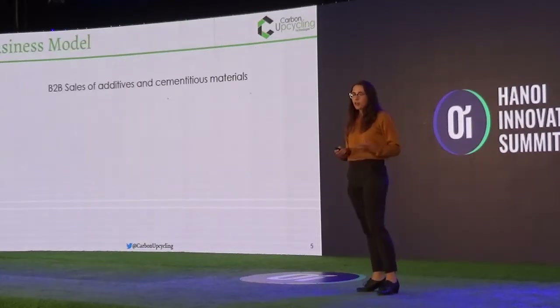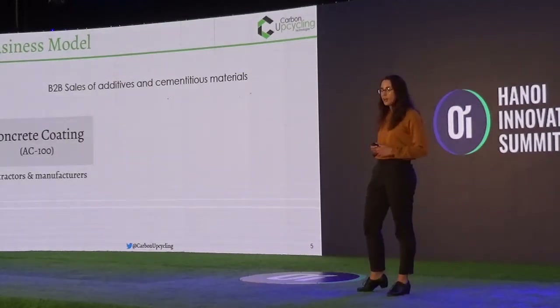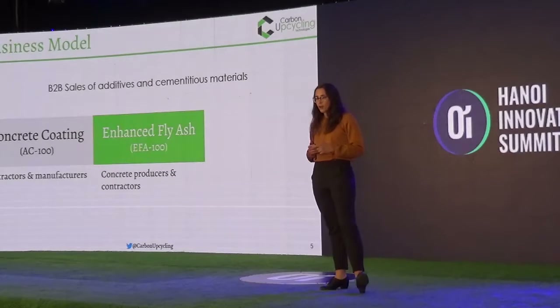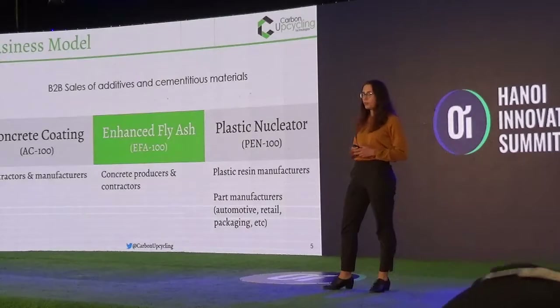Our business model includes B2B sales. We have the concrete coating which attracts contractors and manufacturers, enhanced fly ash which we sell to concrete producers, and our plastic nucleator which is great for injection molded parts.